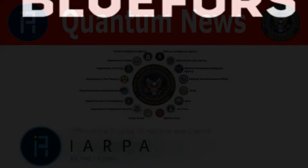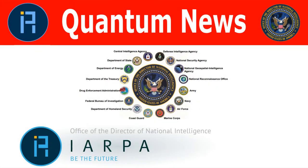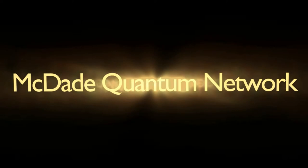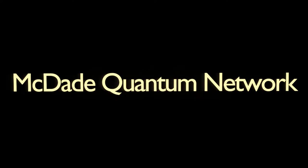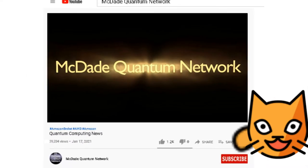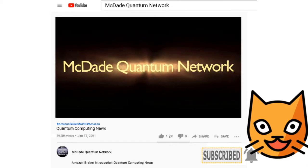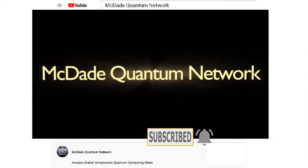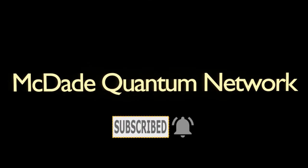Coming up, the latest quantum news. We are currently in our subscriber building phase, we need your help. Please take a moment to subscribe to the channel, just like Schrödinger's cat, so that we can continue to provide you with the latest news on quantum computing. Thank you.